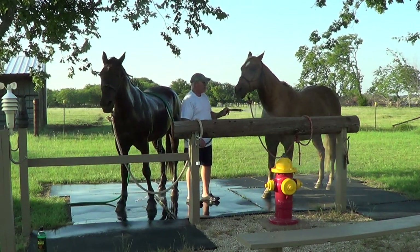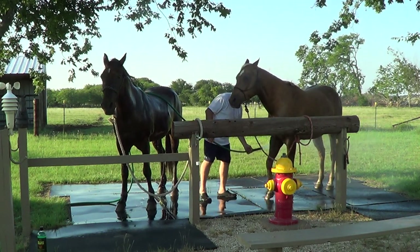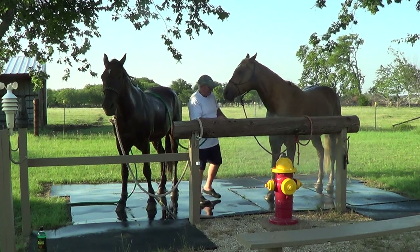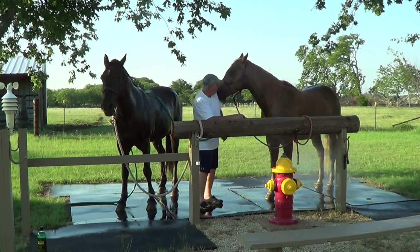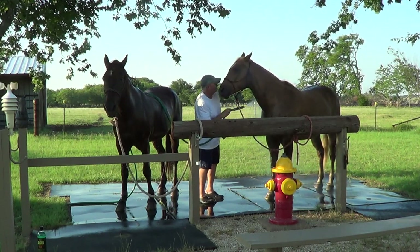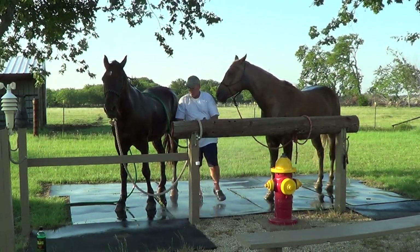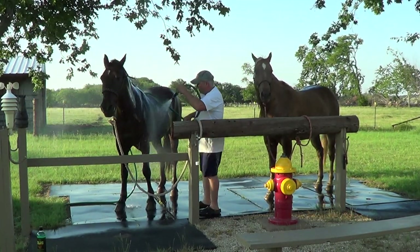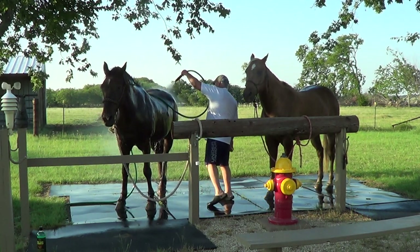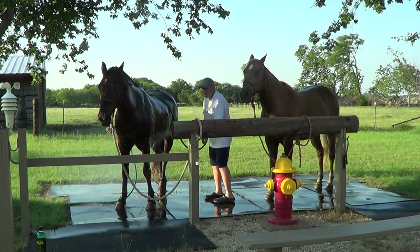I'm just gonna wet him down so he can be cool — not giving him a bath, just cooling him off. Right on the back leg — man, that's cold, it feels good. So Buddy's just gonna get a little damp so the air cools him off. I'll shampoo him but I'm gonna shampoo Mr. T first because I want that tea tree stuff to sit on him a little bit longer. He seems like he's kind of enjoying this nice cool — it's about 85 out here, it might be nice.